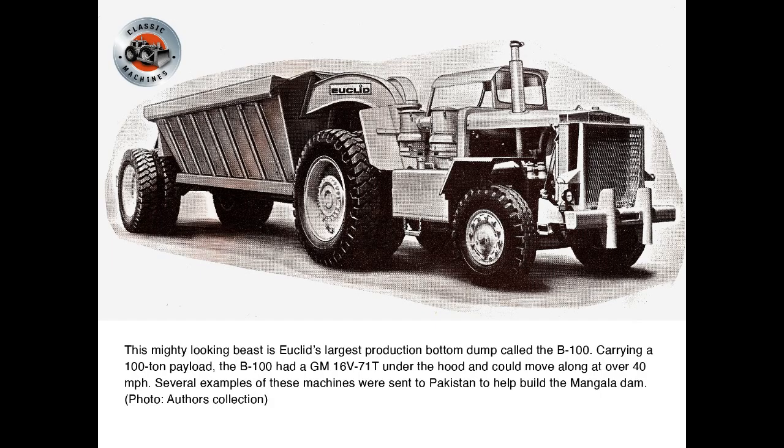This mighty-looking beast is Euclid's largest production bottom dump, called the B100. Carrying a 100-ton payload, the B100 had a GM 16V71T under the hood and could move along at over 40 miles per hour. Several examples of these machines were sent to Pakistan to help build the Mangala Dam.